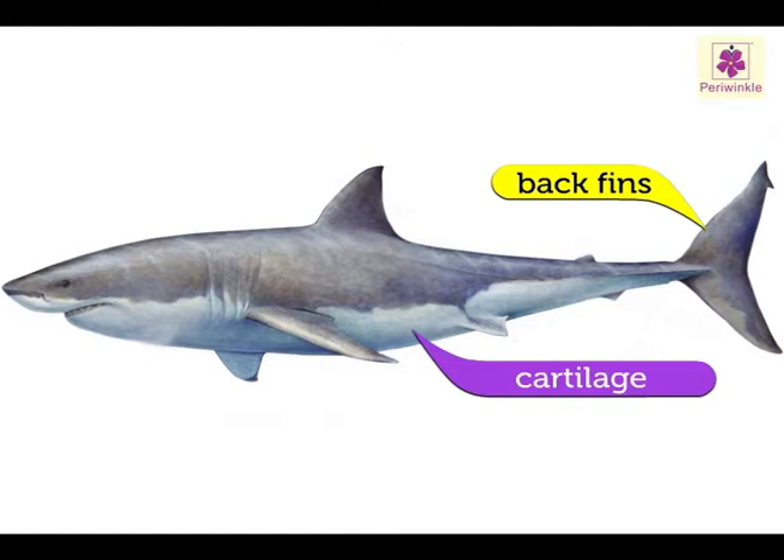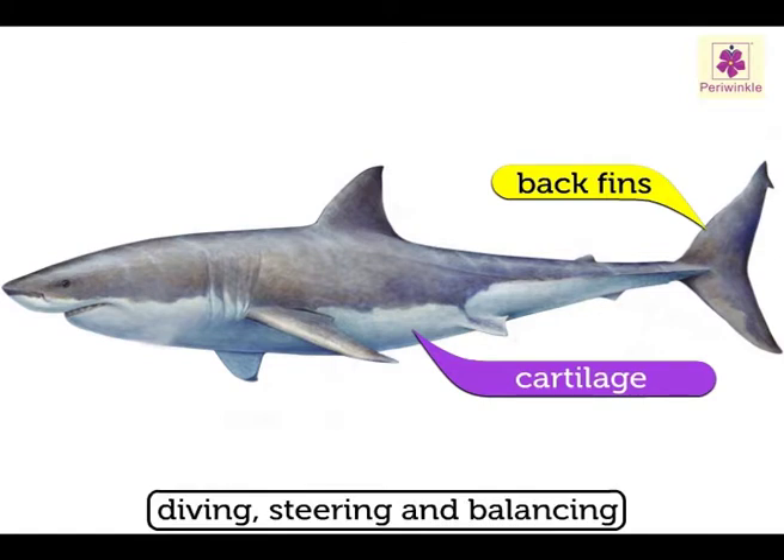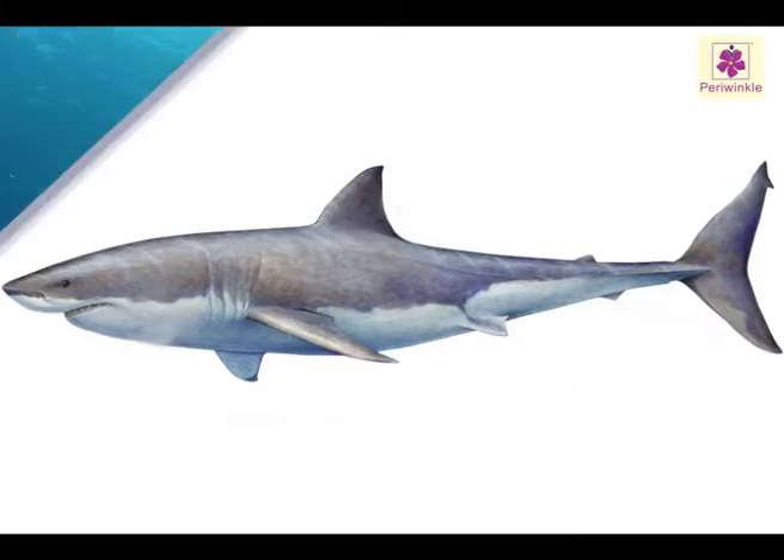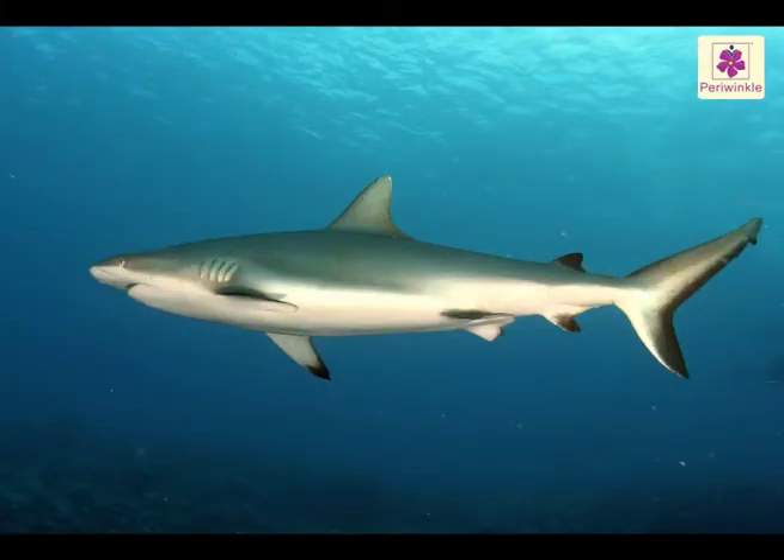Sharks use their back fins for diving, steering and balancing. Their side fins stop them from sinking. Most open ocean sharks have to keep swimming or they will drown.